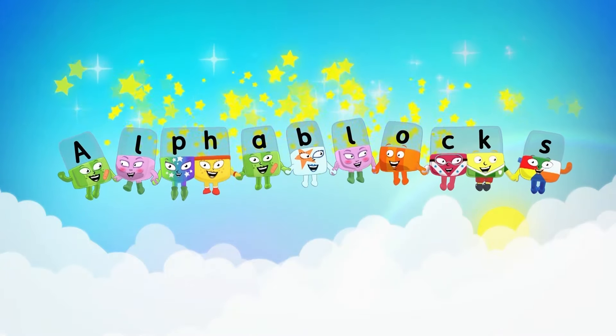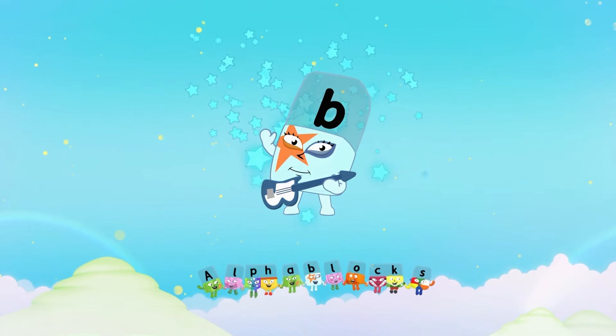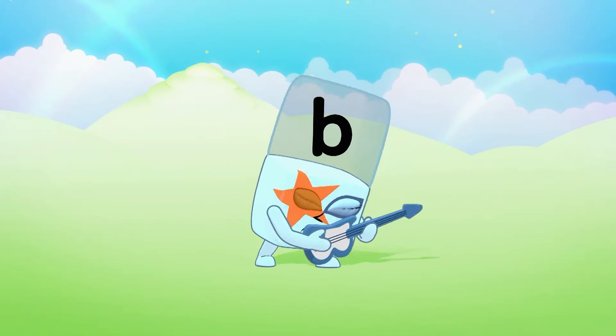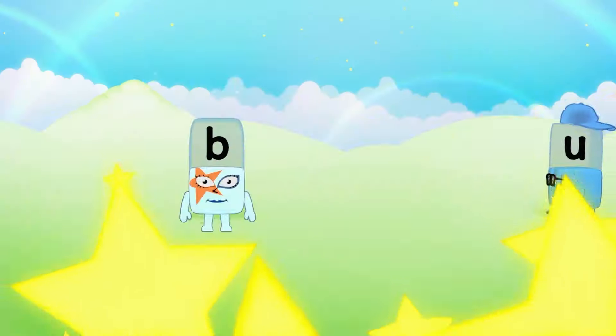Alphablock's Word Magic! Let's meet Alphablock B. B says... Time for some word magic!